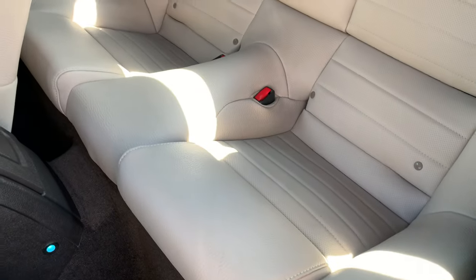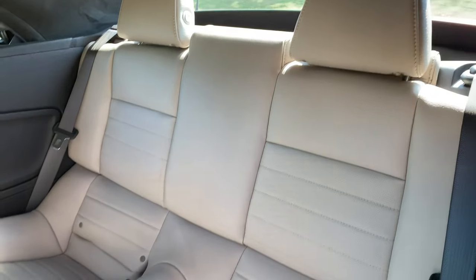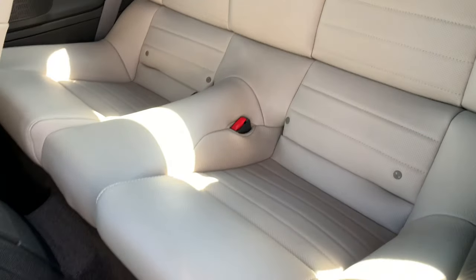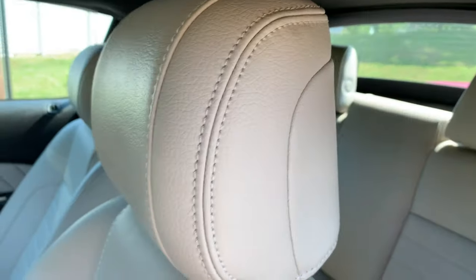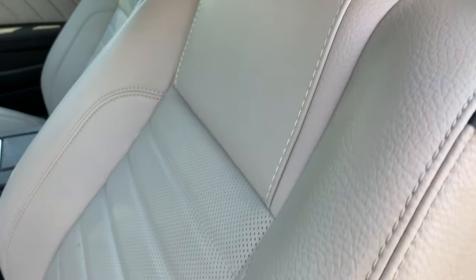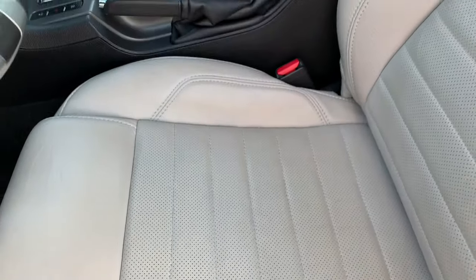Here's one of your side airbag indicators, and I may have been the first one to sit in the back in a long time — the seats look like they're barely worn in. This is even less wear than you'd normally find even with 12,000 miles. You've got the perforated seats.